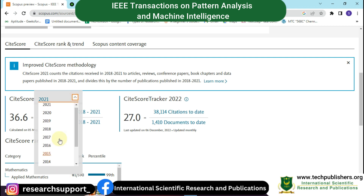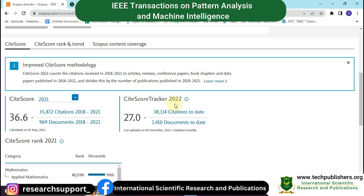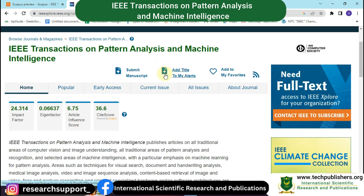By clicking here you can check which year this journal received more or fewer citations. In the year 2022 it received a citation score of 27.0, with 38,114 citations to date. We now come to the official website of this journal, IEEE Transactions on Pattern Analysis and Machine Intelligence.